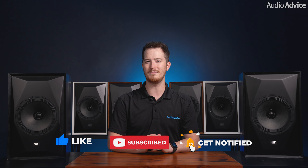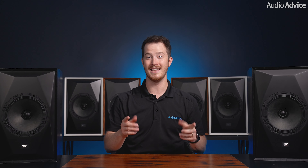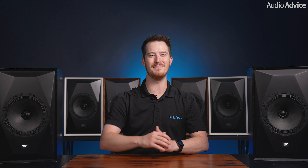Let us know your thoughts in the comments below — have you heard these Source Point 8s yet, and are you considering getting a pair for yourself? We'd love to hear from you. As always, thank you for watching and stay tuned for more exciting content coming your way. Until next time, take care and keep listening.